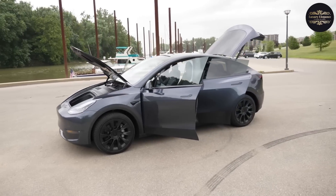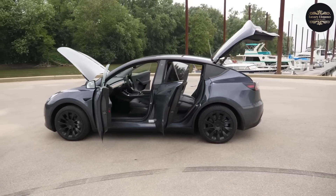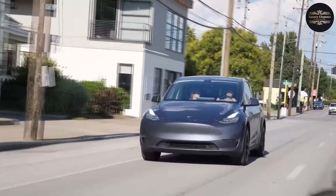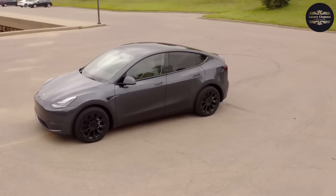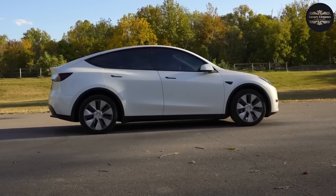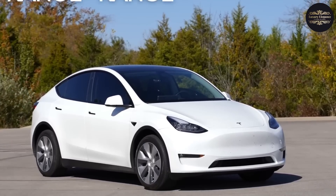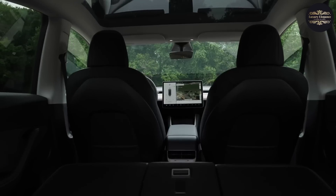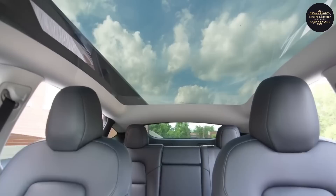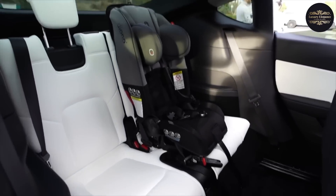The Long Range model can go from 0 to 60 mph in just 4.8 seconds and reach a top speed of 135 mph. The Performance model can go from 0 to 60 mph in just 3.5 seconds and reach a top speed of 155 mph. The entry-level Model Y has a different battery pack and can go 279 miles on a single charge. The Model Y has an easy-to-use cabin that looks like the Model 3, with a simple dashboard, a big navigation screen, and a glass roof. The third-row seats are an extra cost but are helpful for families with small children.